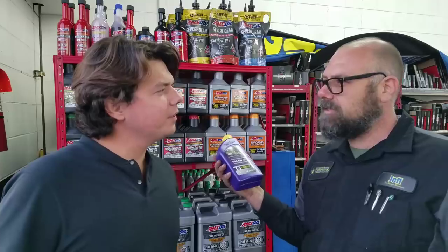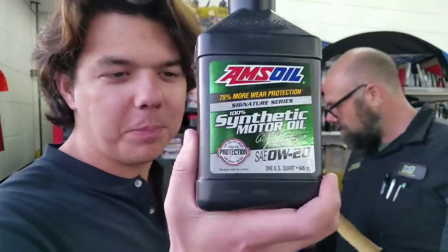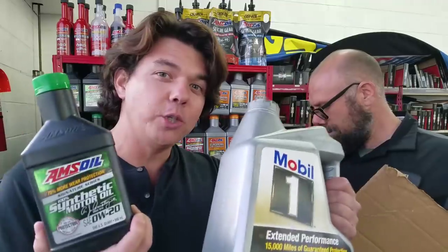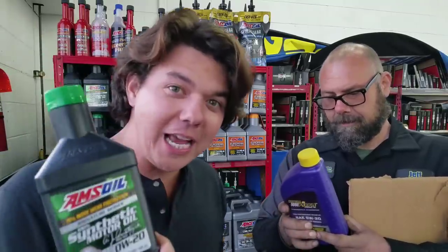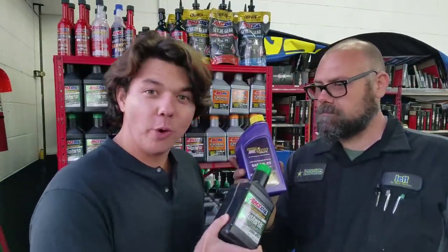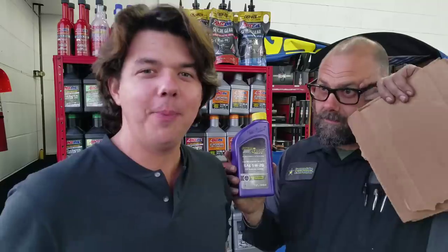I want to give viewers a little perspective. This is Signature Series, 100% synthetic — this is a real 100% synthetic, not a full synthetic. In turbocharger deposit testing, this outperforms Mobil One by four times. You might think we're making stuff up — you can check that out in the description section below. This actually breaks down, thickens, and burns off on turbocharger deposit testing. This is 3.6 times better than Royal Purple.